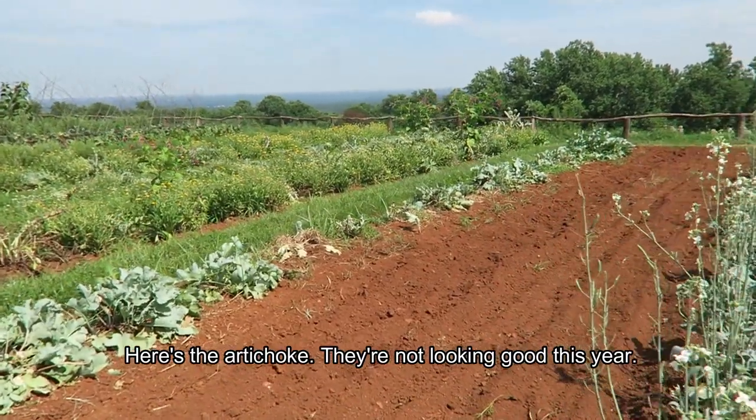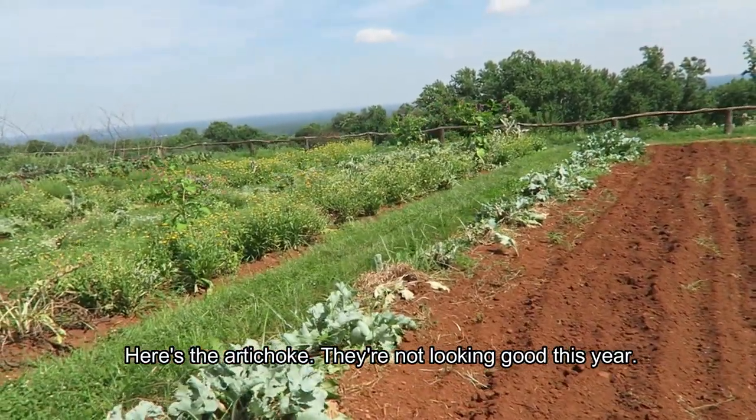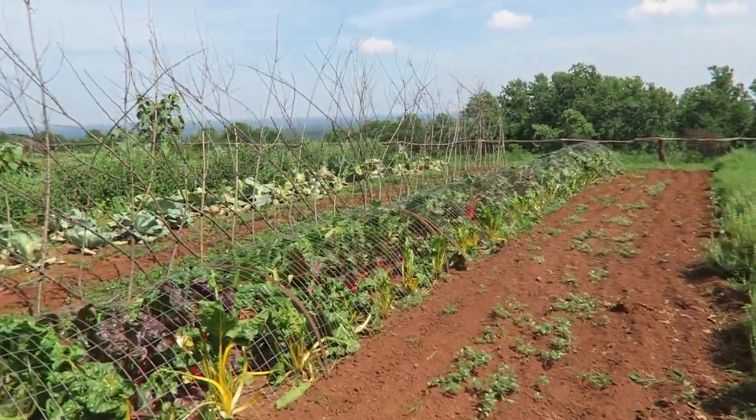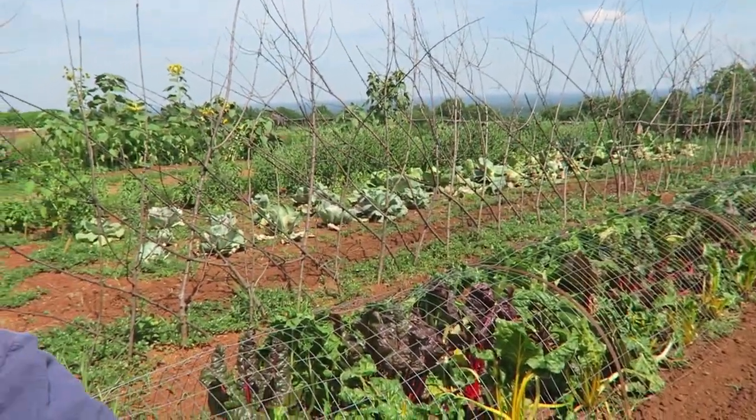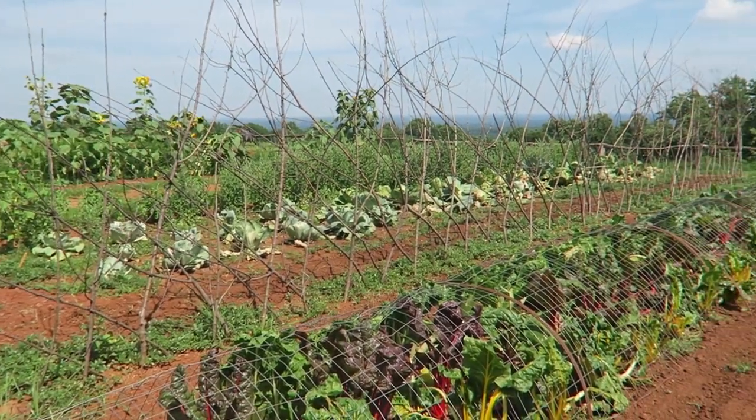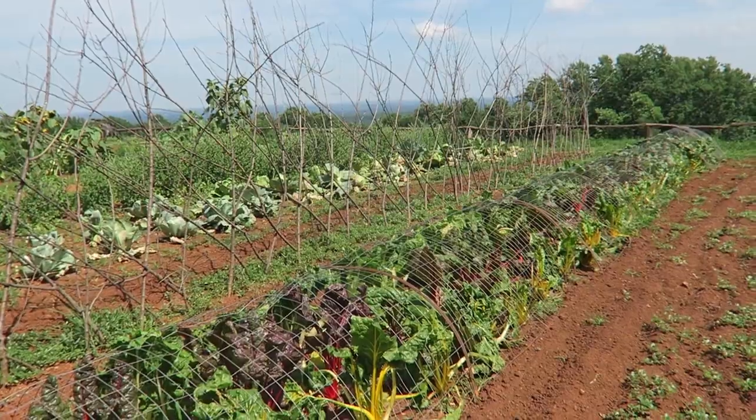Here's your trellis. This one originally had a cheese on it, but she made it very big because it's going to hold the asparagus bean — that long bean, the asparagus bean.